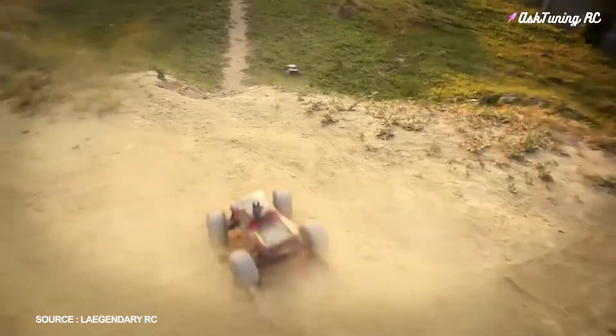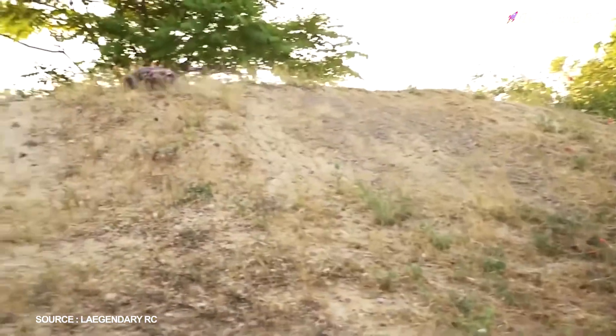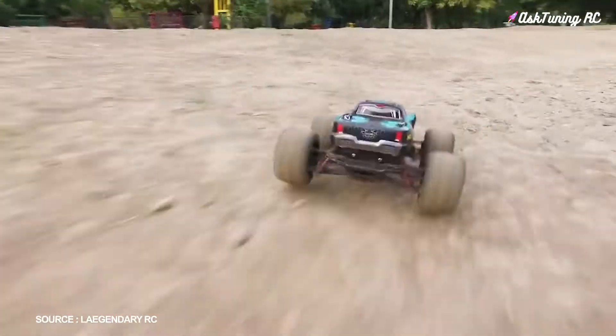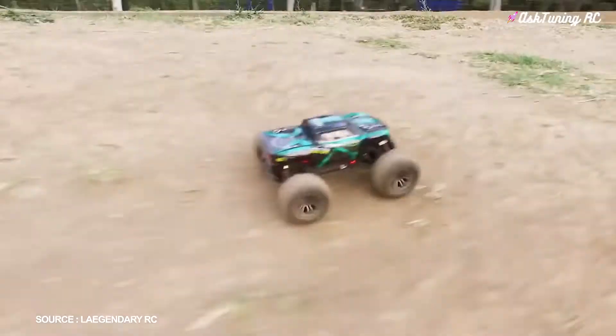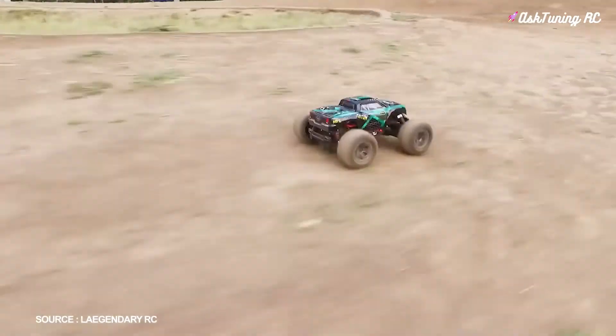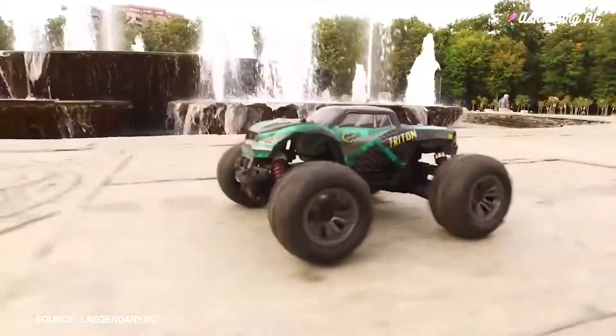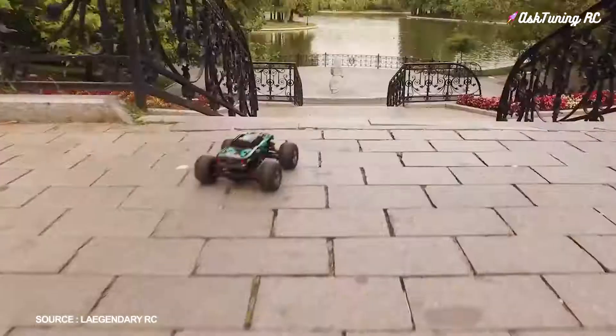Two speed modes — one slower and one faster — give you the control you need as you learn the ropes. Low speed is perfect for learning the ropes and enjoying your car in a smaller area, while high speed is an absolute blast. The two included batteries provide a combined runtime of 40 minutes.